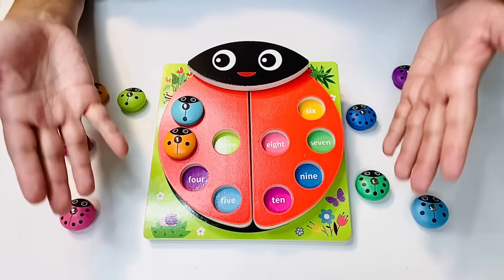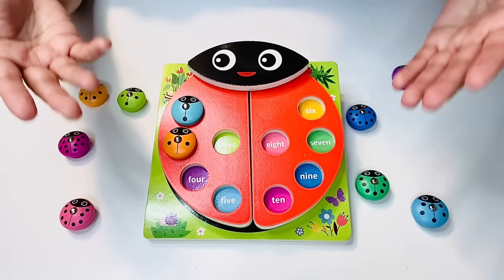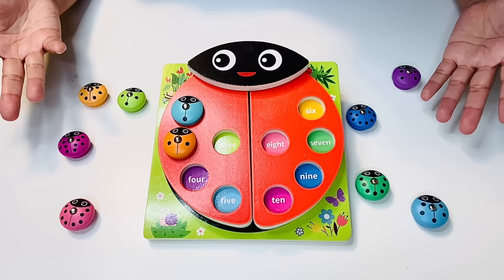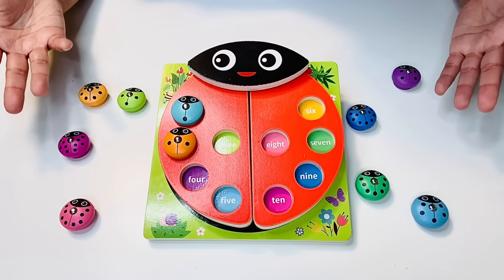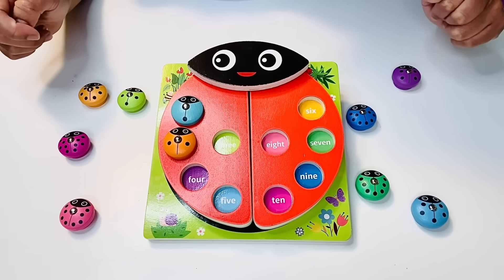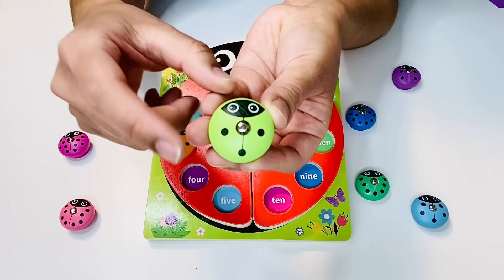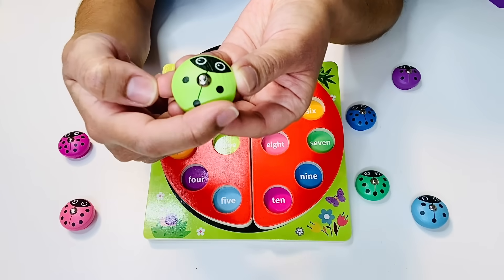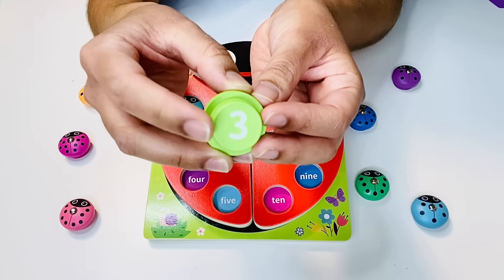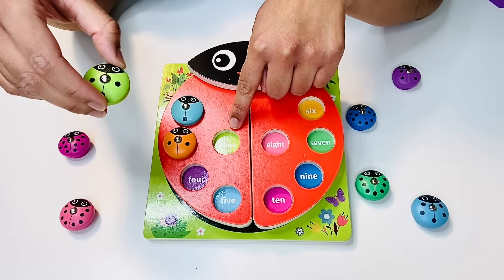We're doing really good as a team. Thanks so much for helping me. So after one, two comes number three. Do you see the number three ladybug anywhere? Can you point to it? Is it on this side or on that side? It's somewhere over here. What color is it? It's the green color. Take a look — let's count: one, two, three black dots. And if we turn it around, it's the number three in numeral form. And we get to put it here. Three. We're almost done one wing.